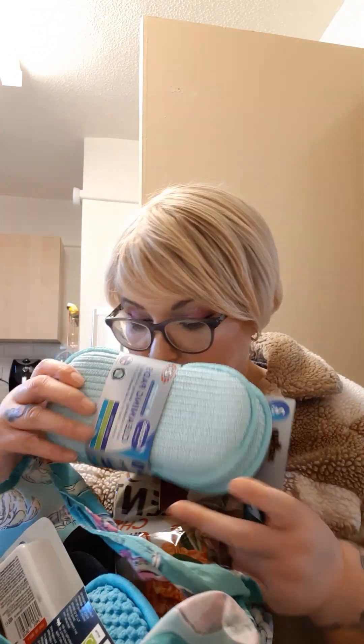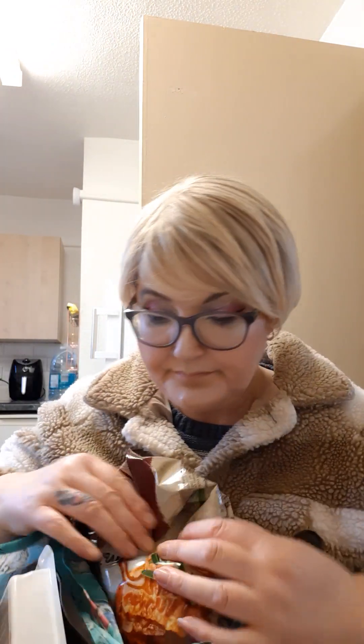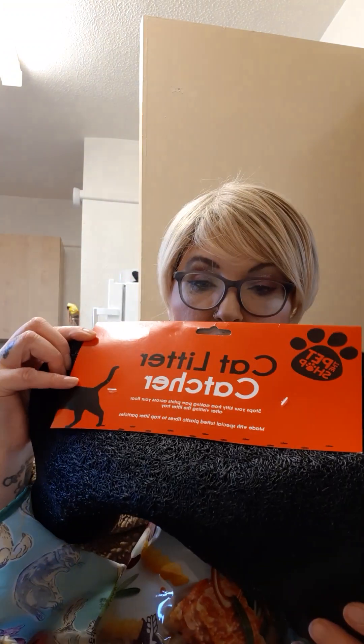A couple of sponges I needed to get for the bathroom and kitchen. Something for the cats as well. I picked up one of these cat litter mat things — I'm fed up with finding cat litter all over the place.